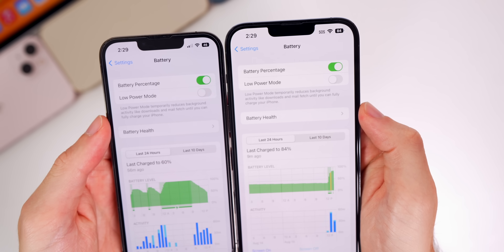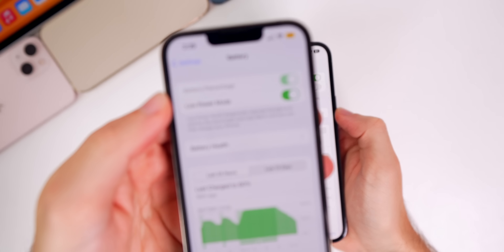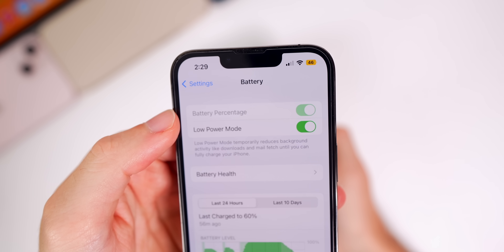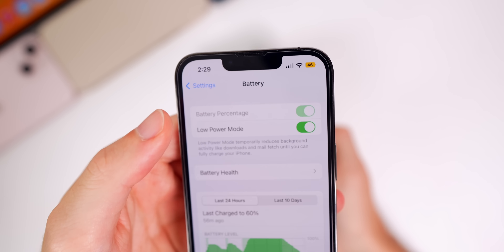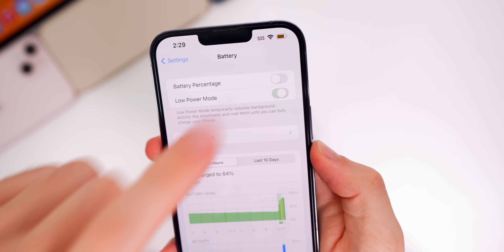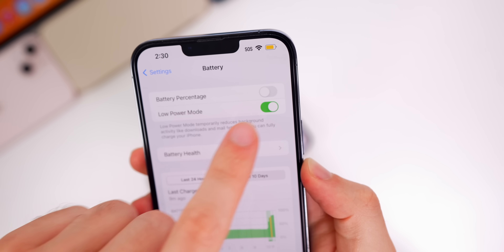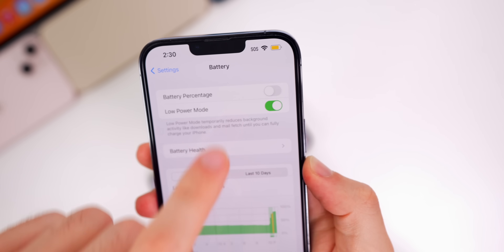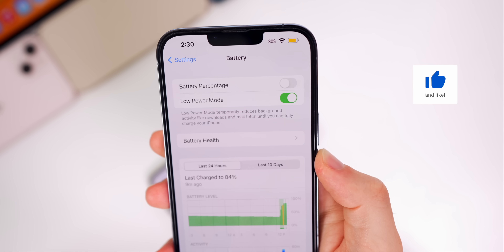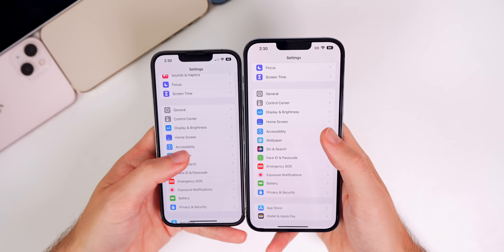There is one minor change to the battery percentage behavior. In beta 5, turning on Low Power Mode would automatically enable battery percentage and gray out the toggle with no way to turn it off. Now in beta 6, that is no longer the case — turning on Low Power Mode does nothing to the battery percentage in the status bar, and you can turn both on at the same time or turn off battery percentage independently.